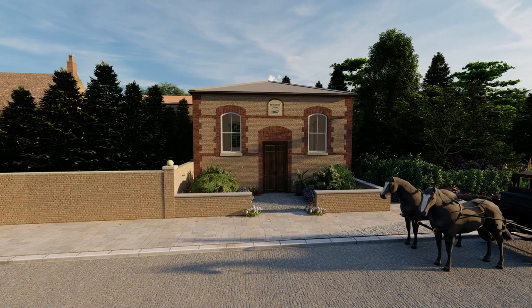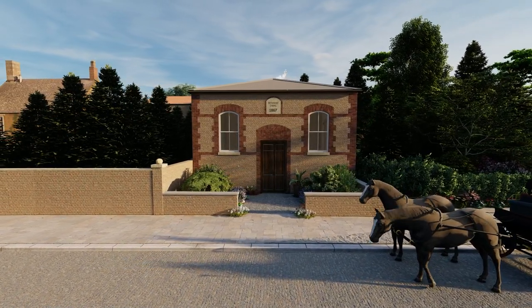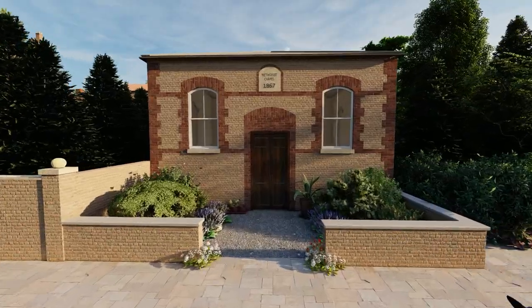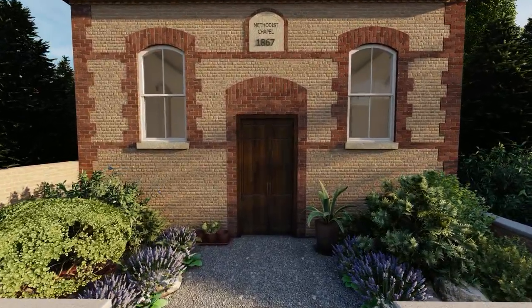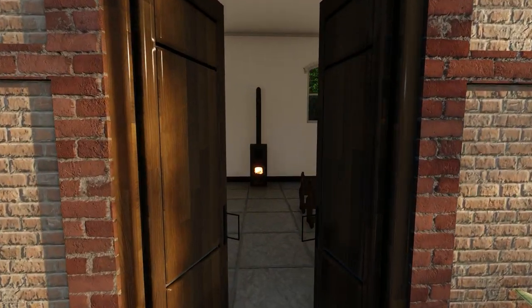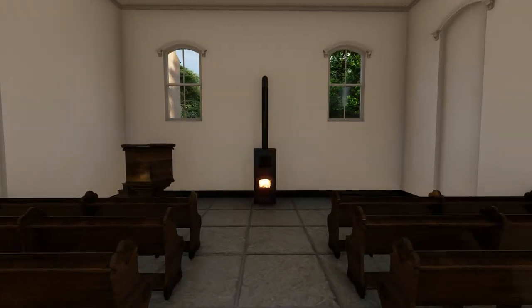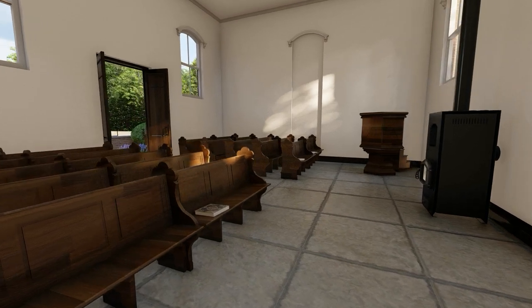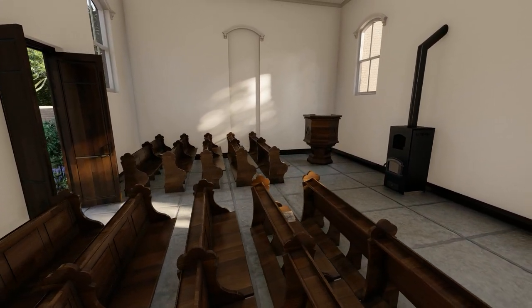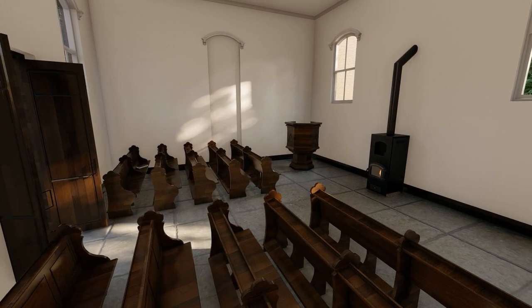It all looked very different back in 1867. Described in the parish magazine as a model of neatness and strength, this almost perfectly square chapel cost the local community just 265 pounds to build. For six decades, these pews were filled with local worshippers, until it closed suddenly back in 1935.